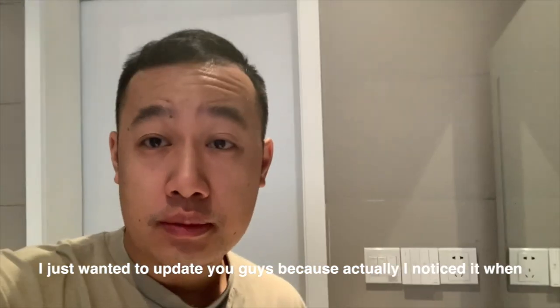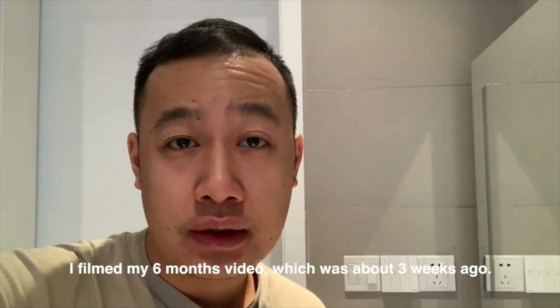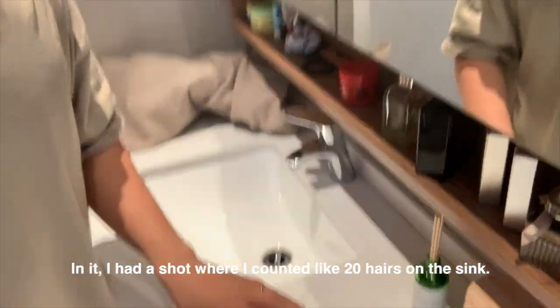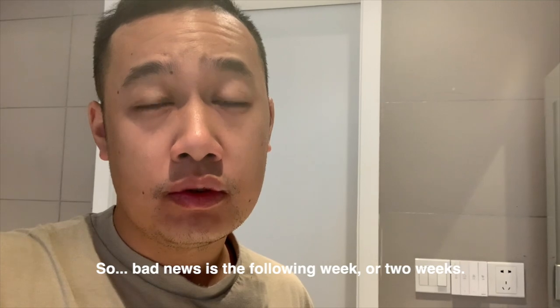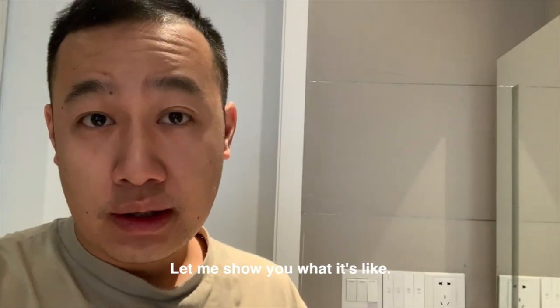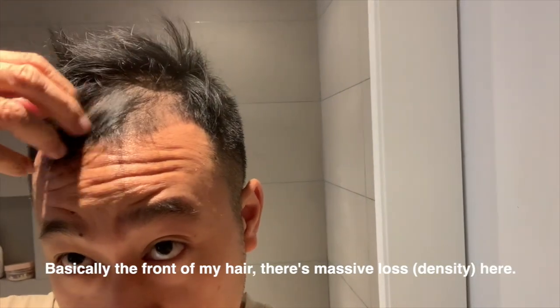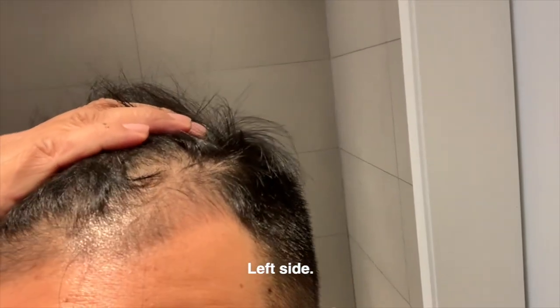This is bad. I wanted to update you guys — I noticed it when I filmed my six months video, about three weeks ago. Even in that video I had a shot where I counted about 20 hairs on the sink. Bad news is that the following week or two weeks I've noticed that my hair has been falling out a lot more. Let me just show you: basically the front of my hair is again just massive loss here, as well on my right side, left side, and the top.